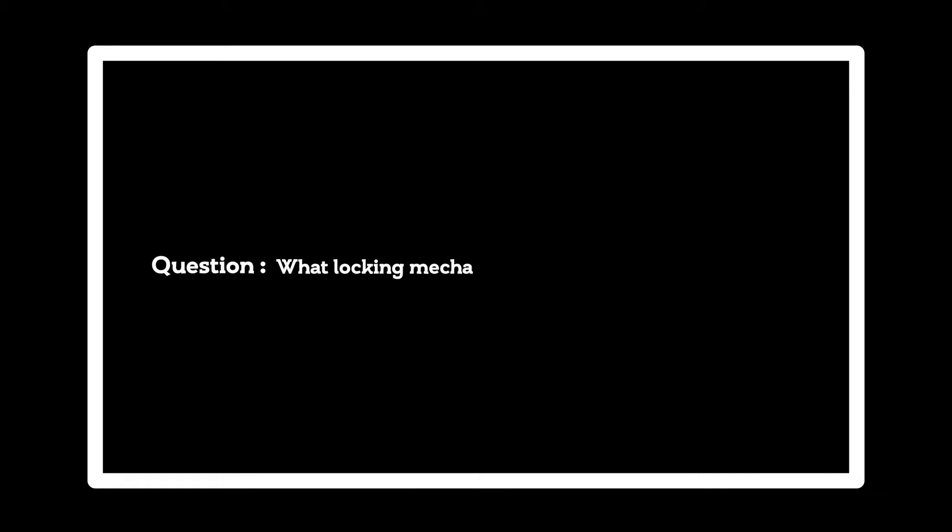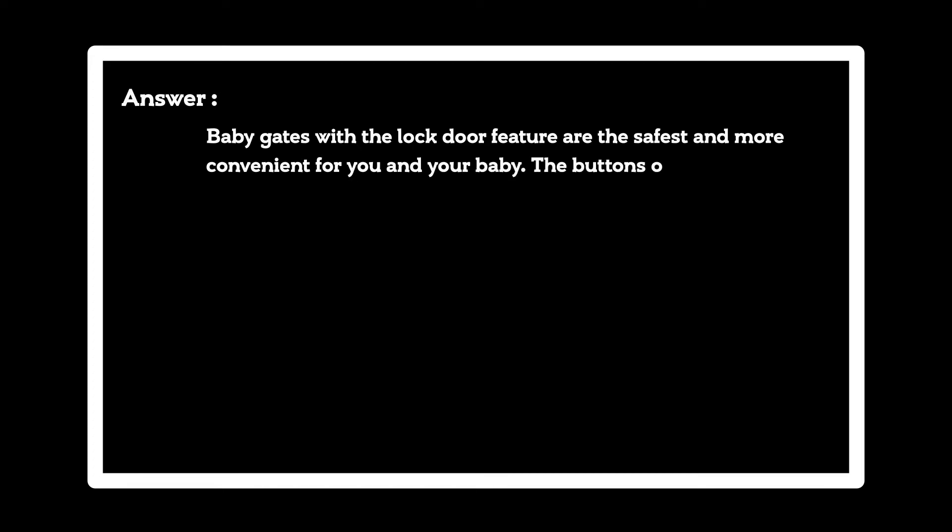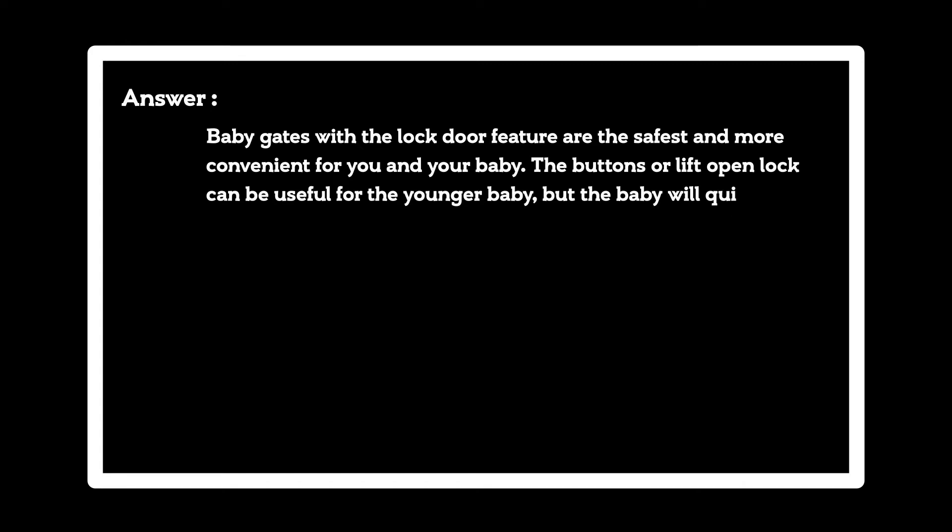What locking mechanism is right for you and your baby? Baby gates with the lock door feature are the safest and more convenient for you and your baby. The buttons or lift open lock can be useful for the younger baby, but the baby will quickly learn to open the door and easily cross the gate.